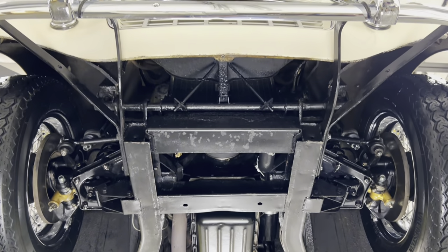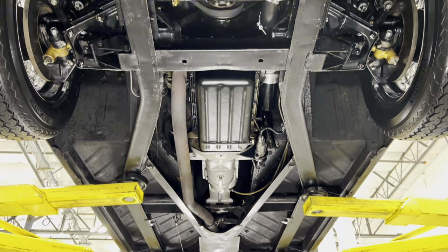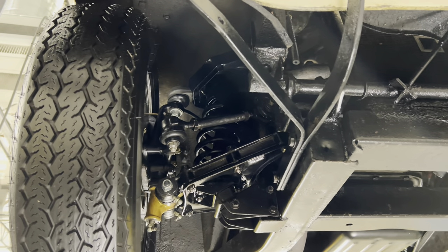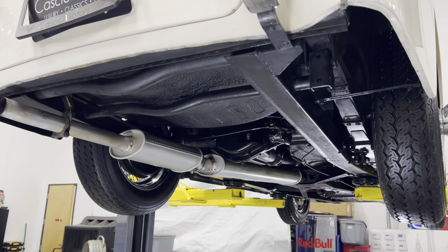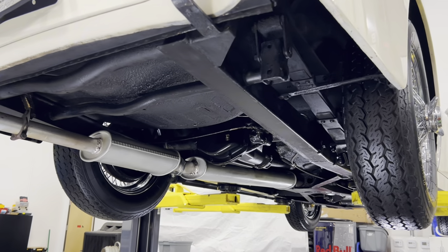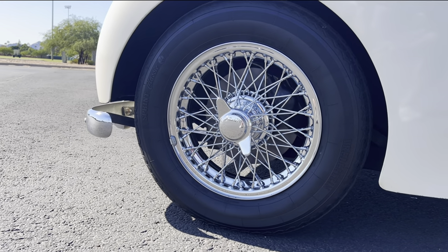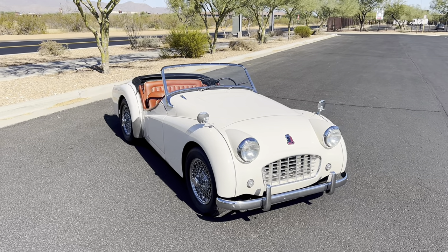The Triumph TR3 utilizes a factory fully rust-proofed rigid structure frame with channel steel pressings braced by a cruciform member. Up front is an independent suspension with unequal length double wishbones, coil springs, and telescopic dampers. The rear features a live rear axle with semi-elliptical leaf springs. The TR3 benefits from a mid-year change in 1956 to provide stopping power from Girling hydraulic front disc brakes and rear drum brakes, making the TR3 the first mass-produced British car with disc brakes standard in the front.